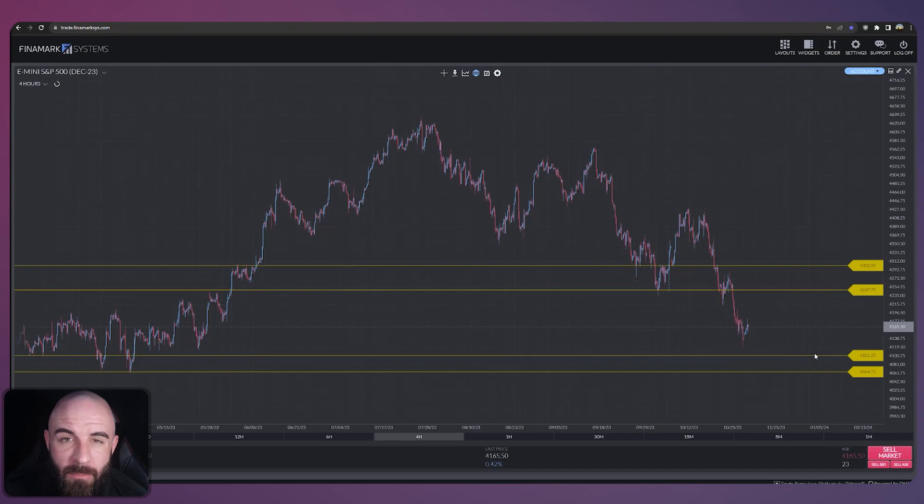It is definitely something to keep an eye on. If we do fall below it, my eyes have another area marked off at $4,065 — a lower area of support that if we lose that $4,100, I could definitely see some interesting activity at.